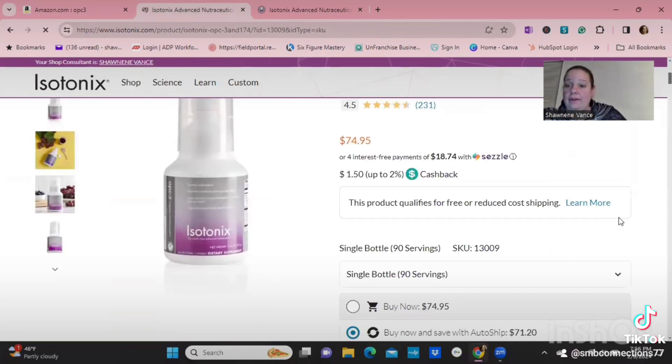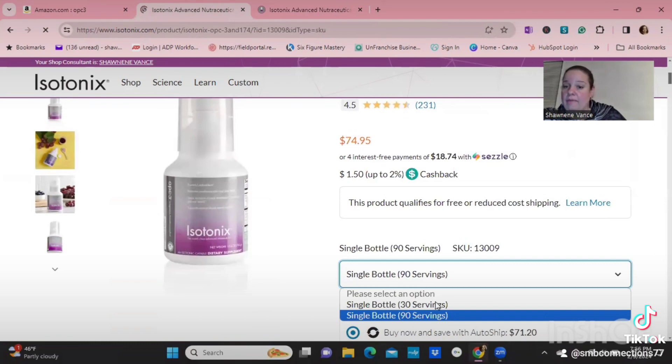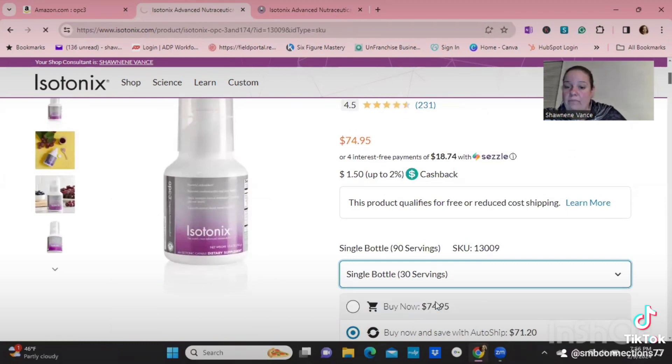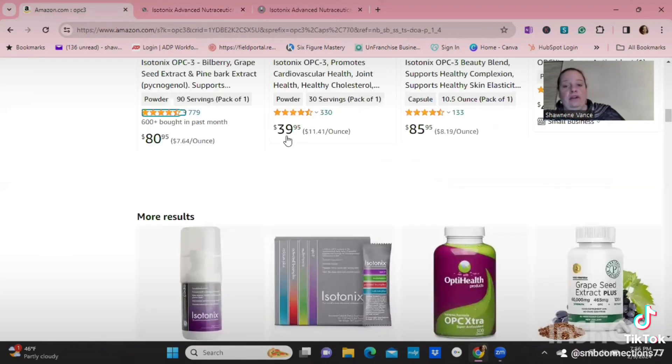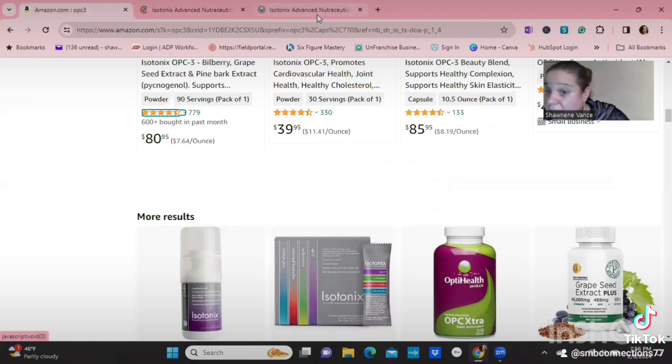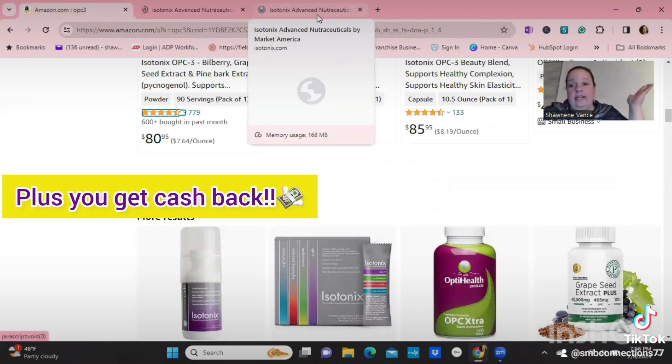For the 30-day, it's $34.99 on my website compared to $39.95 on Amazon. And I can give you a 10% discount on top of that.